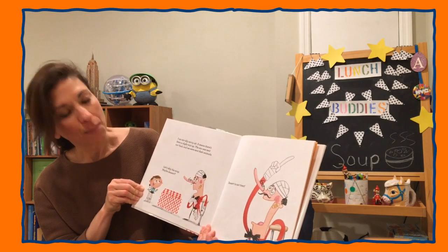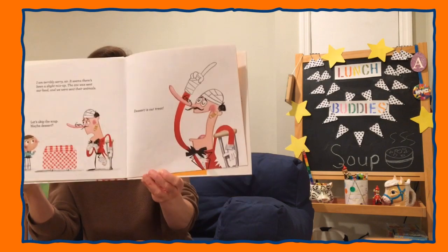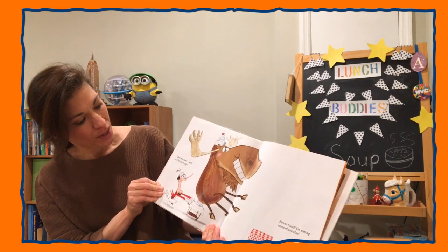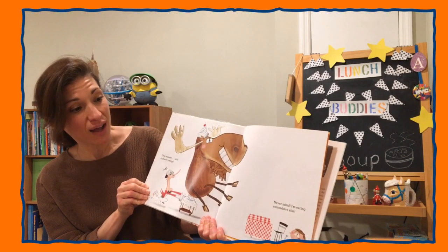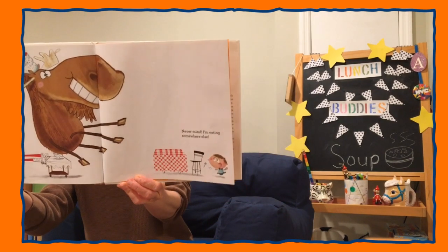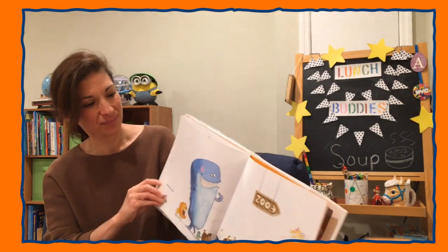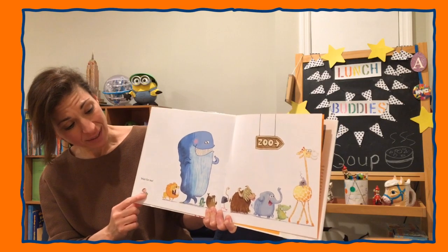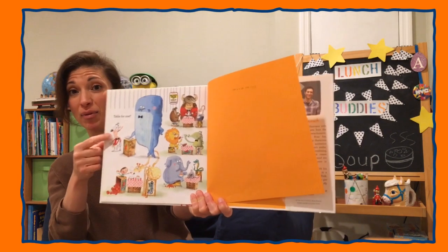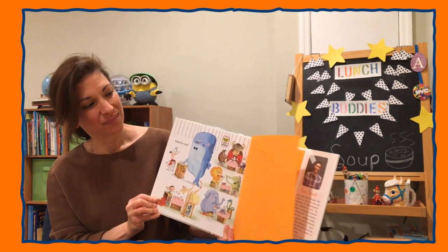Let's skip the soup. Maybe dessert? Dessert is our treat. One moose with a cherry on top. Never mind, I'm eating somewhere else. Wait for me! All the animals are going to the zoo. Table for one.